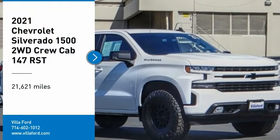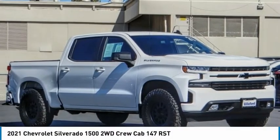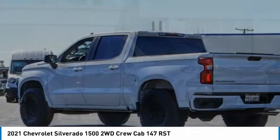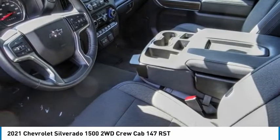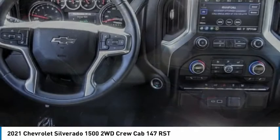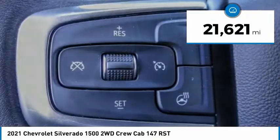Looking for the right vehicle? Check out the 2021 Silverado 1500. The Chevy Silverado 1500 has the lowest cost of ownership of any full-size pickup. This vehicle has less than 25,000 miles.